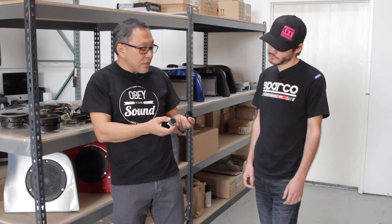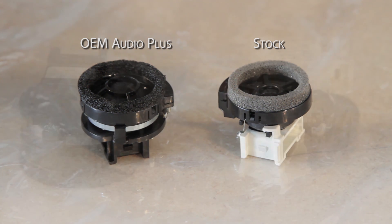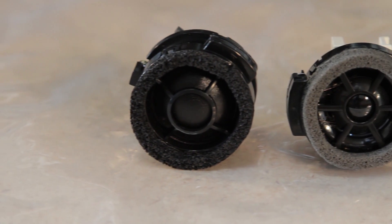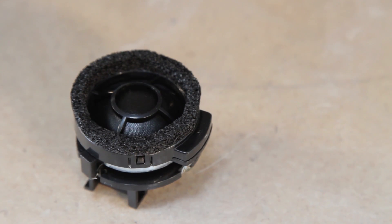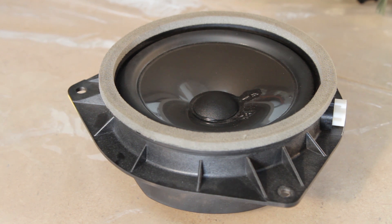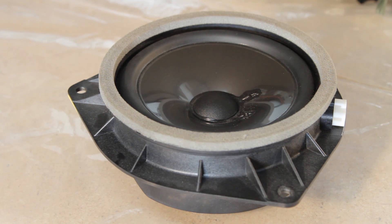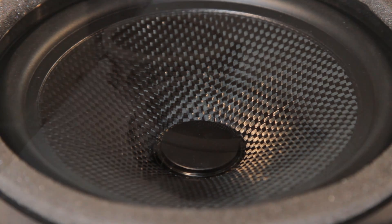Our tweeters were designed to be direct replacements, so they maintain the same profile as the factory tweeter — except our tweeter is twice the size, with twice the power handling, and basically ten times the performance capability. That may sound like an exaggeration, but hearing is believing. The factory speaker is one of the better quality factory speakers you can find in any car. What we've done is taken the good things about it and added our own improvements that we feel would impact the performance of our system.